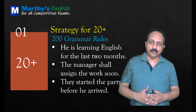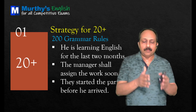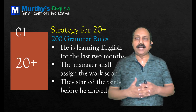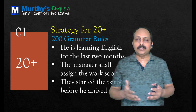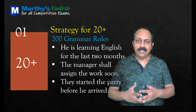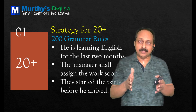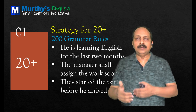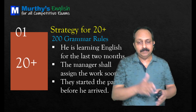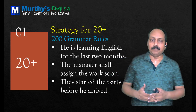'The manager shall assign the work soon.' This is a common error with future tense. We use 'will' and 'shall' with first person singular and plural, but only 'will' with other pronouns. 'Manager' is third person singular, so we cannot use 'shall' — it should be 'will.' Correct: 'The manager will assign the work soon.' Next: 'They started the party before he arrived.' When two actions happened in the past one after the other, we use past perfect for the first and past tense for the second. So 'They started' is not correct — it should be 'They had started the party before he arrived.'